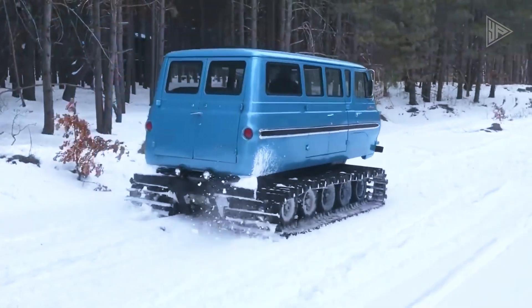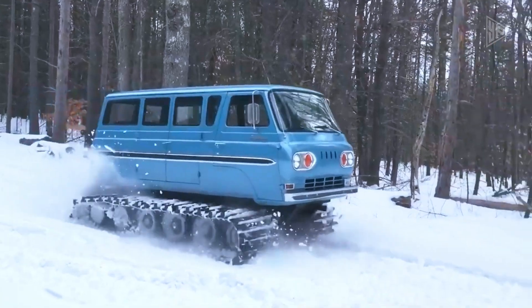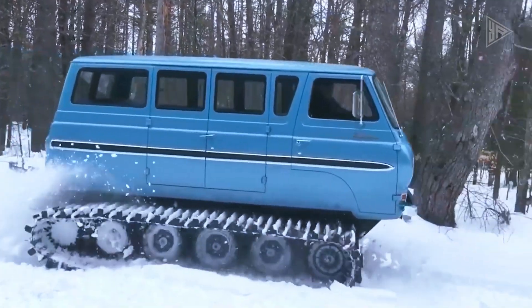This technical marvel is priced at $22,500 as of the most recent report.